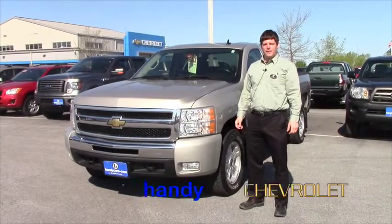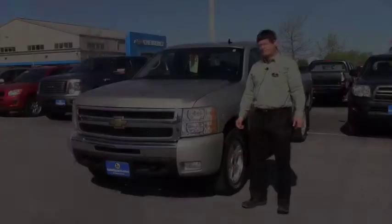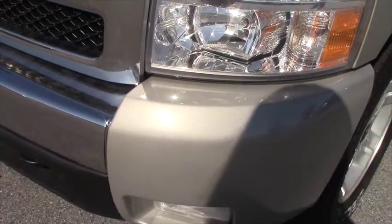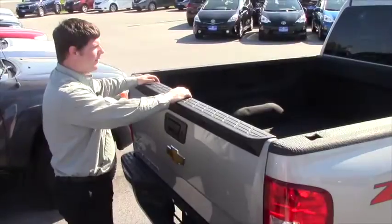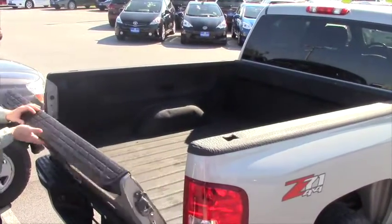Hi Ty, I'm Tim from Handy Chevrolet. This is the 2009 Chevy Silverado that you emailed in on. We've got our Onyx spray-in bed liner here all the way down the gate.